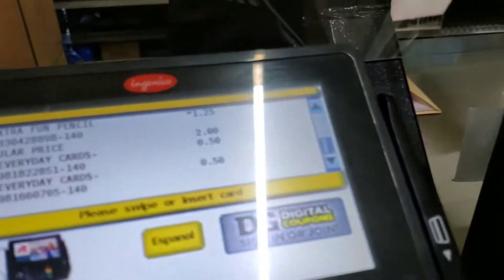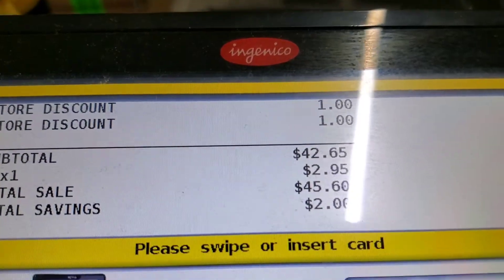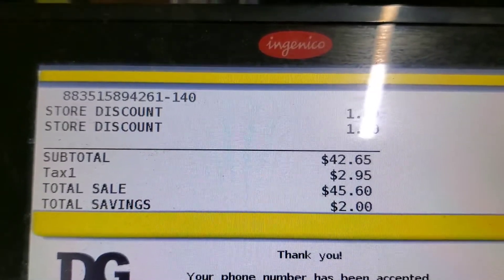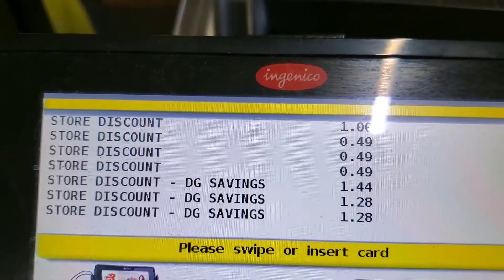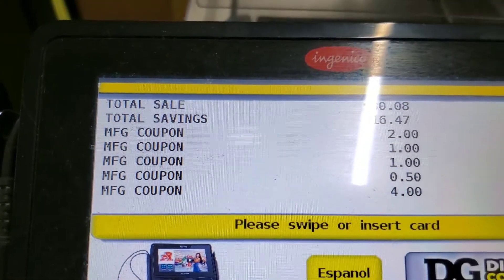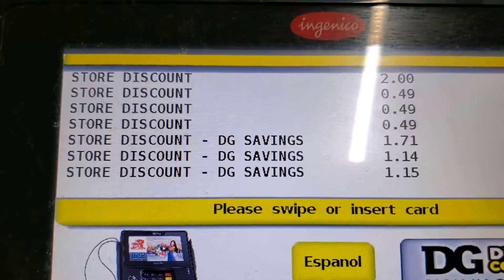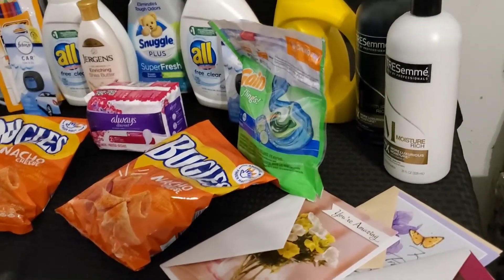Here we are at the register. I got the same cashier I had last week — he is very slow and he takes each coupon and reads it one by one. Right now I'm over $40 and you know I'm not about to pay that. We punch in our number and automatically the store discounts come off. Then I handed over my paper coupons and they're going in. I ended up paying about $20 — nineteen dollars and sixty-eight cents. We're home now and this is just a review of what I received and paid for.